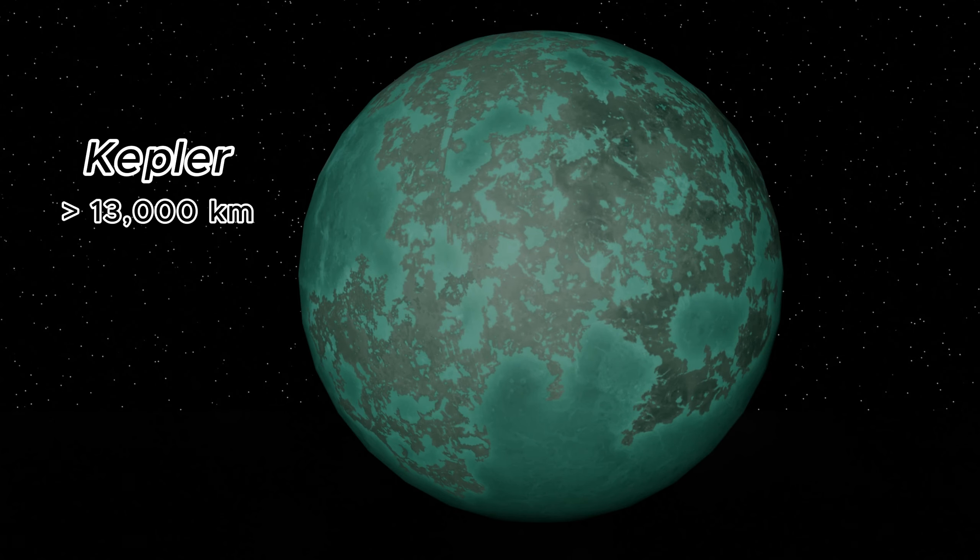The Kepler Space Telescope has discovered a variety of exoplanets. These distant worlds vary in size and composition, expanding our understanding of planets beyond our solar system.